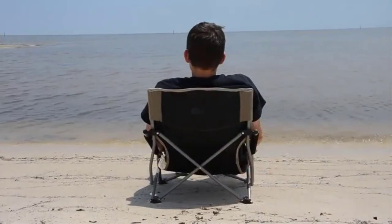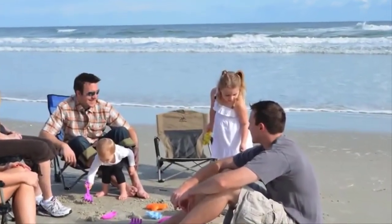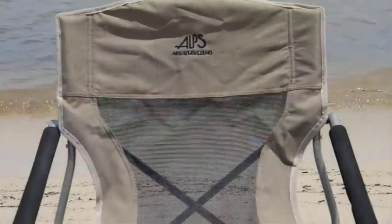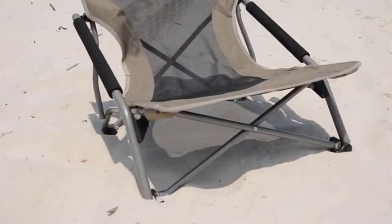With the way the Rendezvous sits low to the ground, it's a great chair for relaxing on the beach. It's also great for hanging around the campfire. It has a cool mesh center to allow airflow on those hot days.